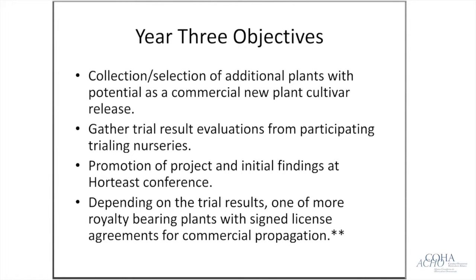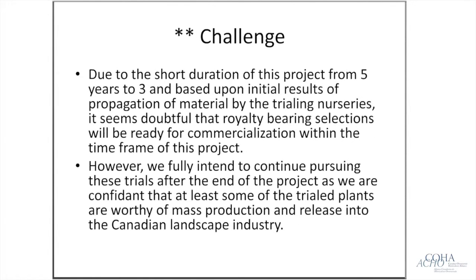A royalty-bearing plant would provide revenue for our botanical garden, provide a new product for the nursery industry, and be Canadian-bred — hopefully a win-win for everyone. The overall challenge for this project is that we lost two years of delay, going from five years to three. Whether nurseries get two full years of growing before the project ends makes a royalty-bearing product at the end perhaps a bit doubtful, but the groundwork will be in place and we plan to continue on our own to get these plants out to market.